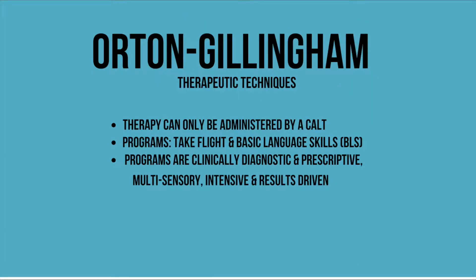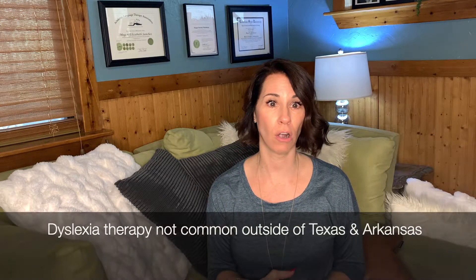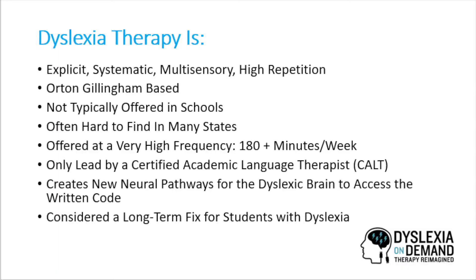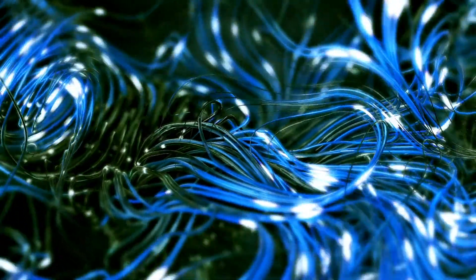Dyslexia therapy, on the other hand, is the gold standard level of intervention. There are only two therapeutic level programs that exist, and you must be a certified academic language therapist in order to deliver them. Dyslexia therapy is not a common offering outside of Texas or Arkansas, but luckily anyone can access this programming through virtual one-on-one therapy at Dyslexia On Demand. Dyslexia therapy is explicit, systematic, multi-sensory, and high repetition instruction for both reading and spelling. Through an extremely specific presentation style connecting the auditory, visual, and kinesthetic in a specific sequence, therapists are literally creating new neural pathways in the dyslexic brain so that they can access the written code.